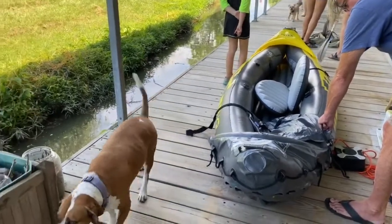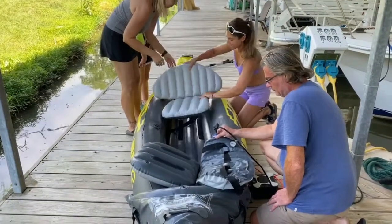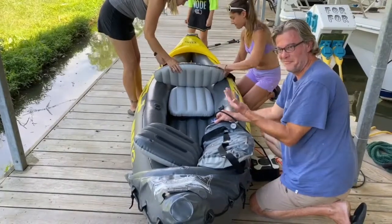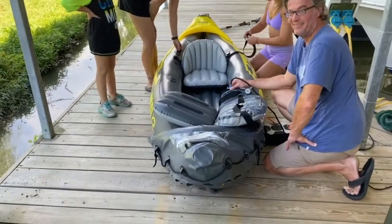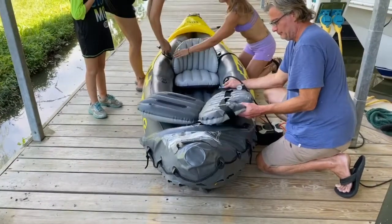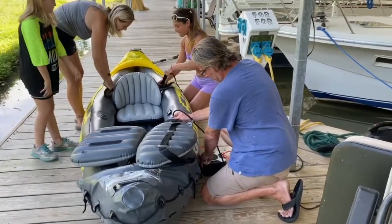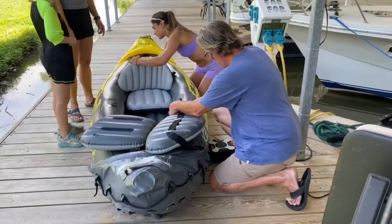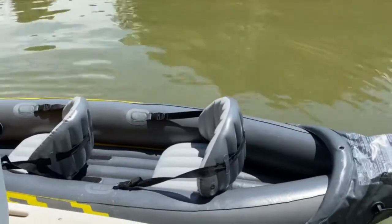Just when Bud had it all blown up we realized there were seats that needed to be blown up too. The seats are all finished, now it's time to launch. We had a successful launch of the boat in the water, now to get the people in.